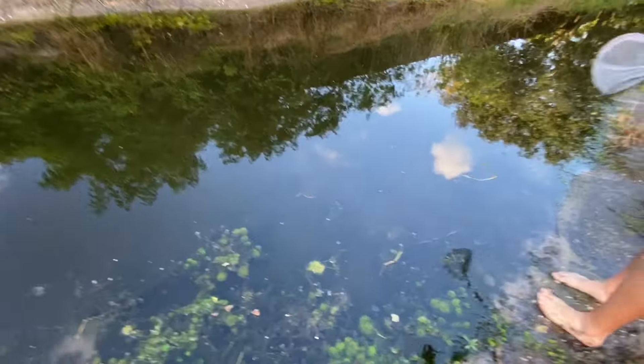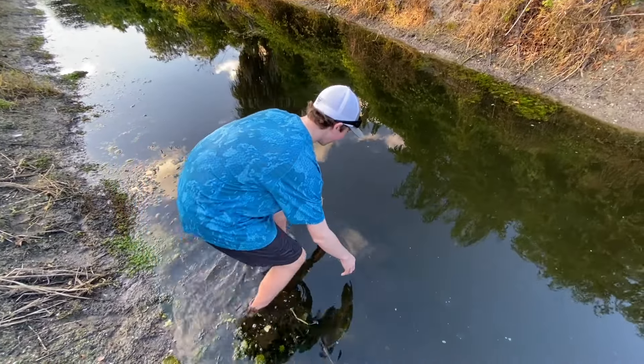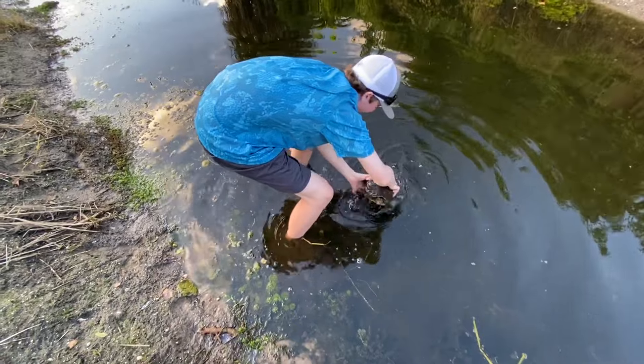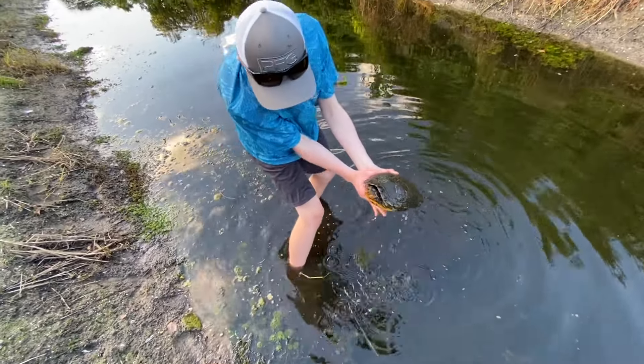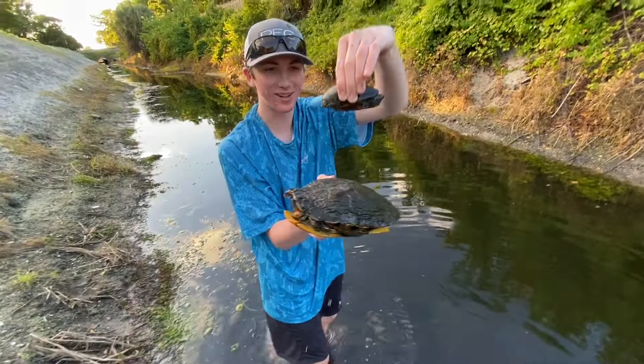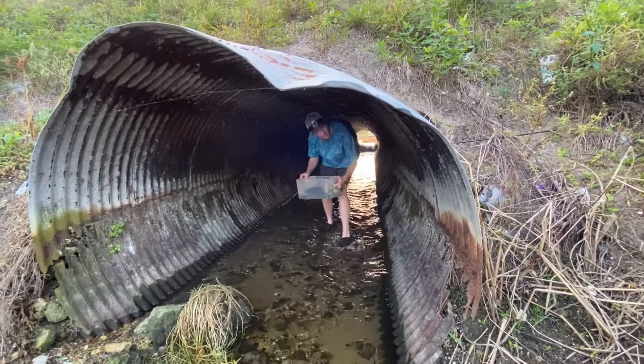Oh my god, as I said that — I'm just gonna grab him. He's like 'don't do it man,' he's taking off. I got you! Oh my god, he's a big one! It's a big painter turtle. So we got a little musk turtle and a painter turtle — this is crazy!